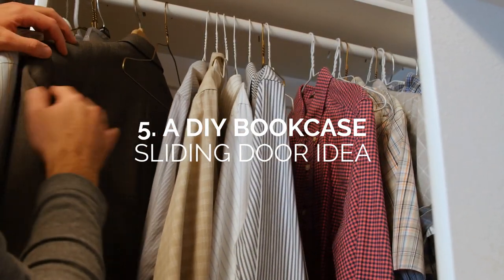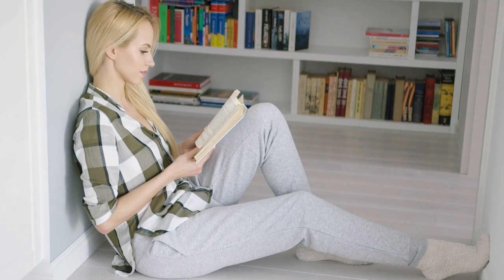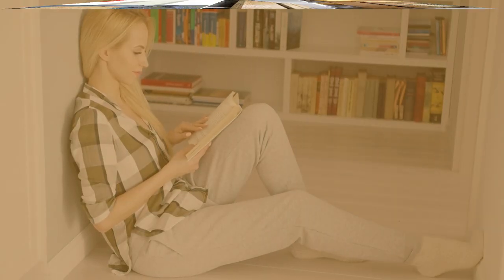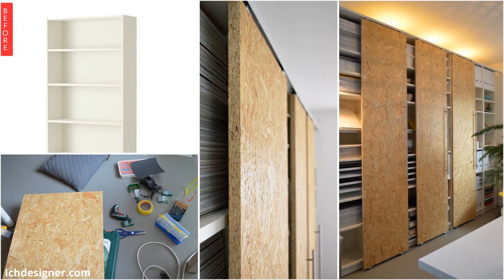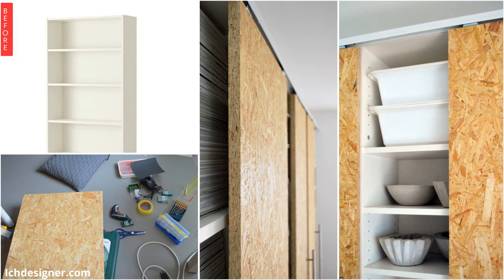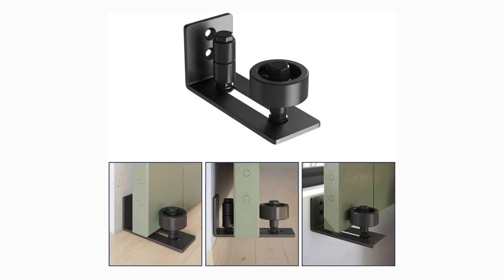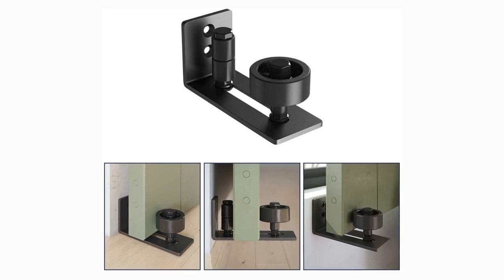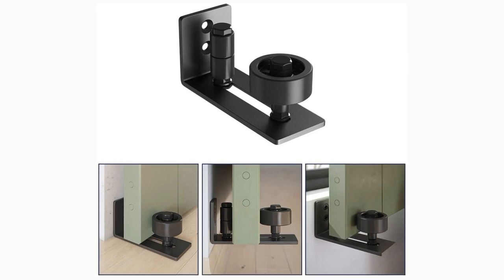Number 5: A DIY Bookcase Sliding Door Idea. Have you ever dreamed of having your own private library at home? That dream is about to become a reality with easy DIY solutions. Elevate your basic IKEA bookcase by installing casters and U-shaped plastic channels to add sliding doors. We love how this DIY project used textured plywood to give the closet a rustic feel. For amateur DIYers dreaming of a sliding barn door, this easy-to-install sliding barn door floor guide offers versatile solutions with 8 different assembly options to protect your floor from scratches.